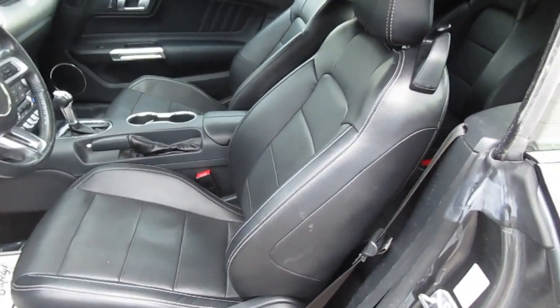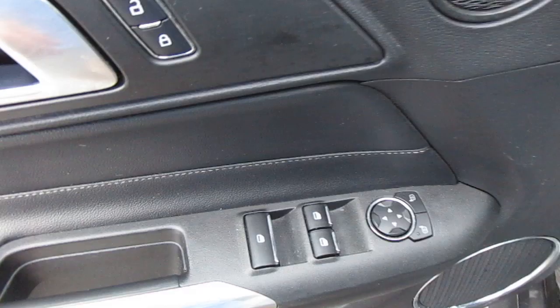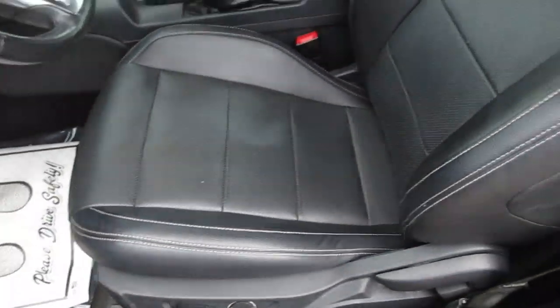Inside you'll find nice black leather seats. On the door you have your window controls, mirror controls, and power door locks, of course. The front seats are power seats.